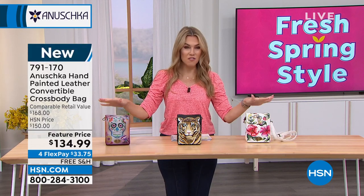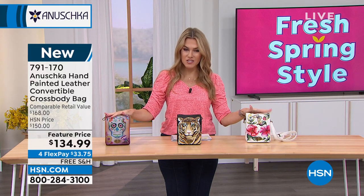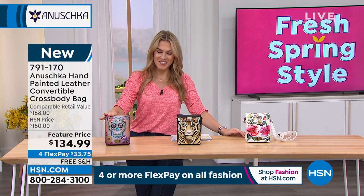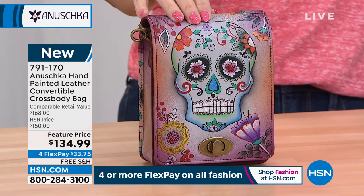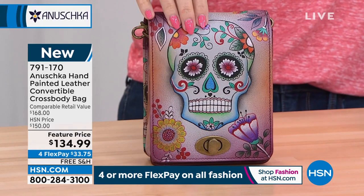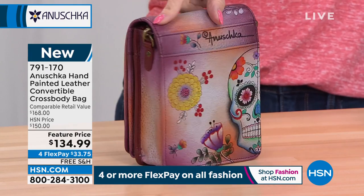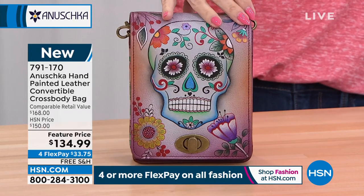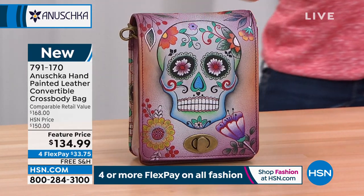This is going to be a hand-painted, hand-drawn, all genuine leather convertible crossbody bag. Let me show you the colorways and then we'll talk about how you can wear this. This one is going to be your Sugar Skulls — a very popular style. It can be your clutch, your crossbody, or your shoulder bag.